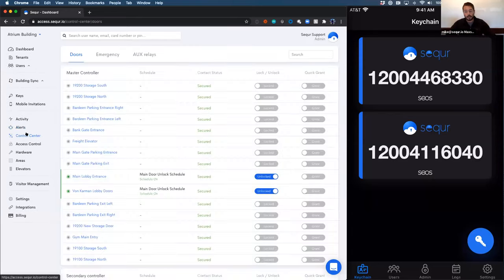In the control center, this is your remote for the building. It allows you to see the status of your doors — whether they're locked or unlocked — and gives you the ability to remotely lock or unlock them. I can simply hit lock, unlock, or quick grant. If I get a call from a vendor who needs access just for a couple of seconds to a single door, I can go in, hit quick grant, unlock the door for five seconds, and lock it back again.